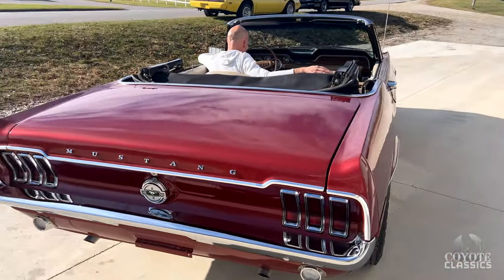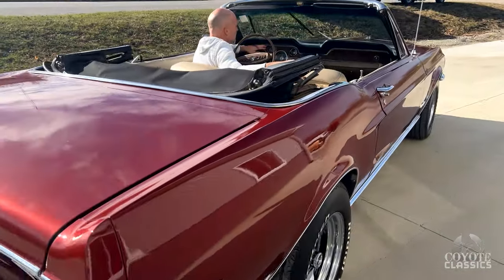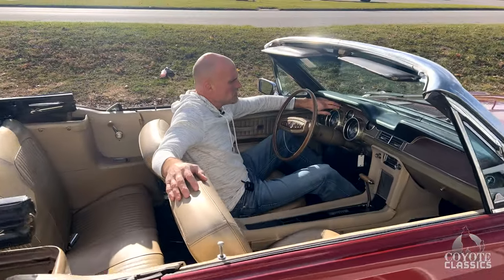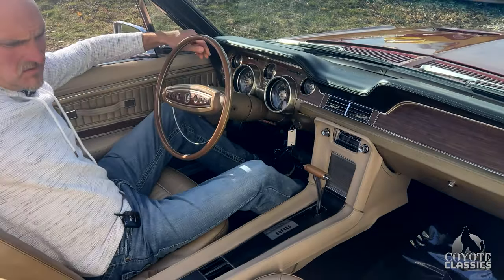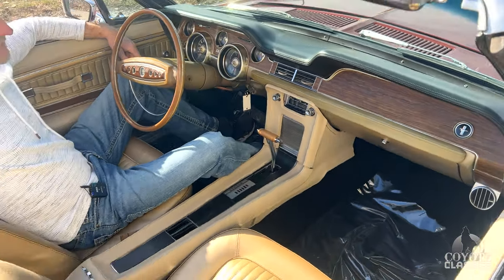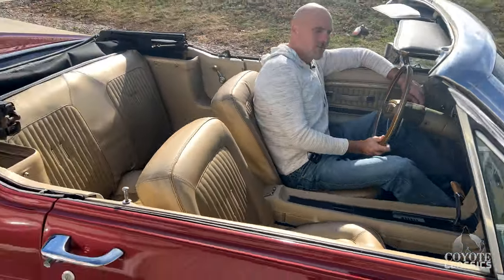Nice dual exhaust. Here's a little peek at that interior too. Got the full console, beautiful wood grain. I really like how the colors on this car come together, just making a classy ride.